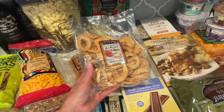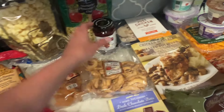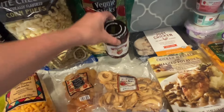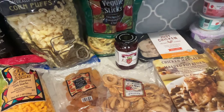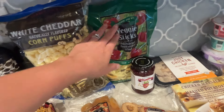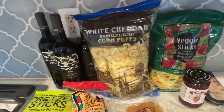Here's the snack section. I got these apple rings — I love them, and my kids liked something similar last time. I got some raspberry preserves that I'm going to use for an appetizer at a party — I'll put it on crescent roll dough with brie cheese. I also got veggie sticks, which will be great for our baseball games.